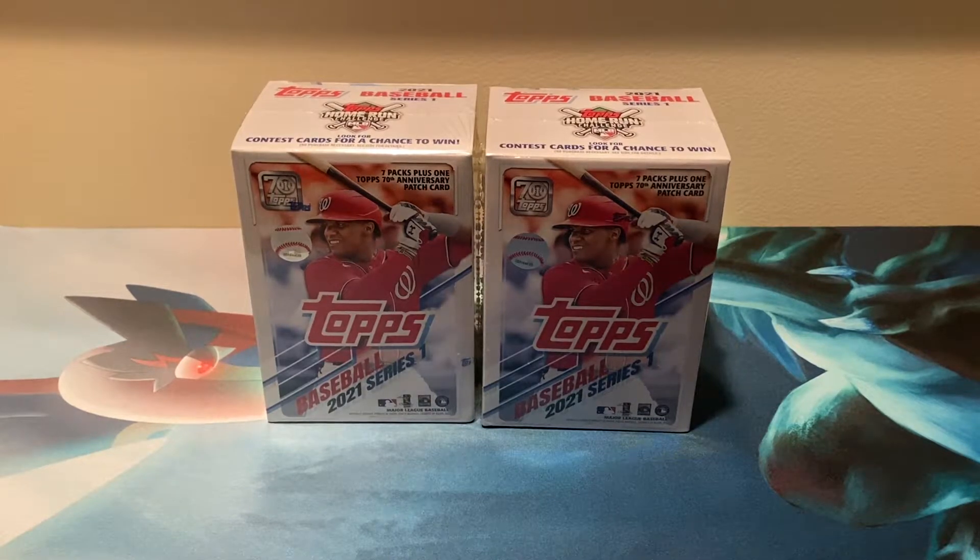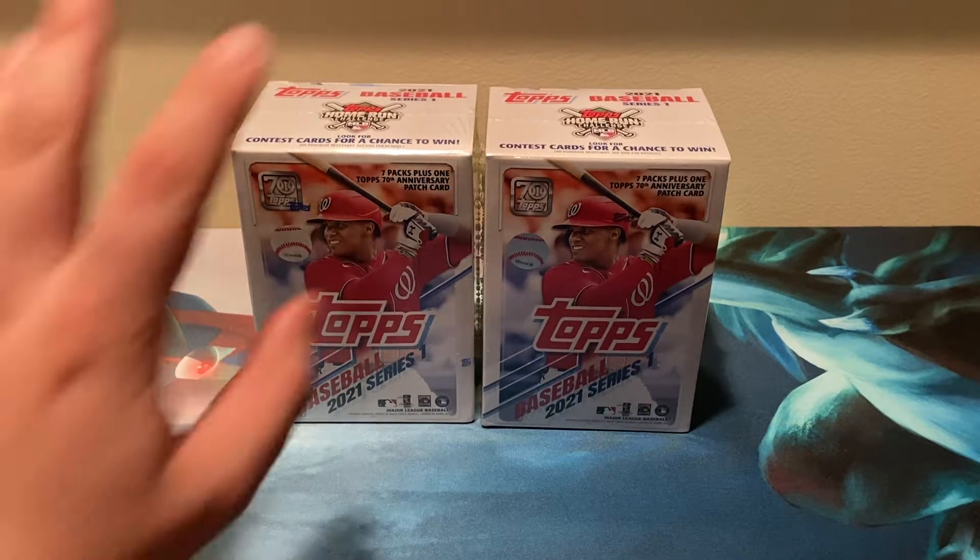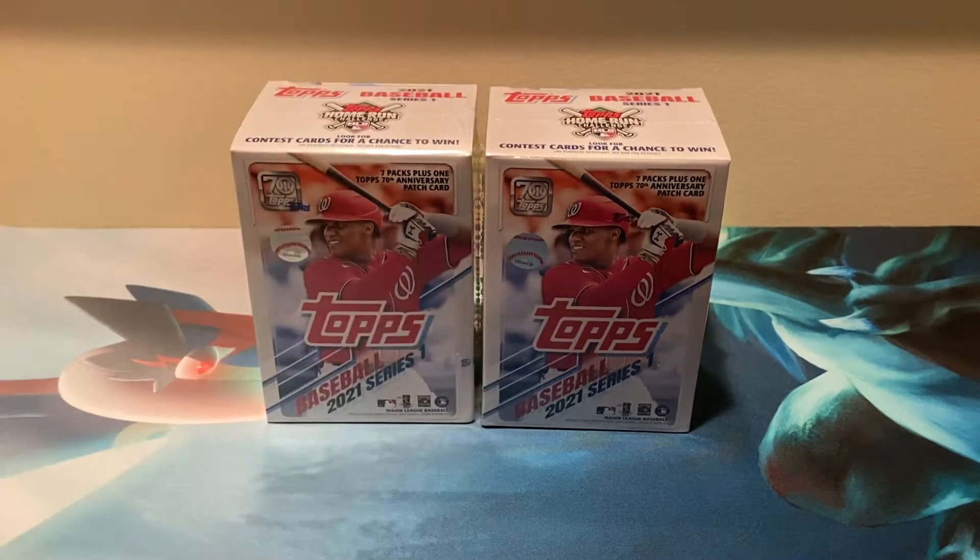What's up YouTube, my name's Chance, the channel is ChanceBishopsBreaks. If you guys don't follow me on Twitter, make sure you follow me — link is in the description down below — because we posted a picture where we got not just these two boxes right here, but two more blaster boxes and three of those Target Green Parallel 3 packs. So we have a bunch of 2021 Topps Series 1 content coming out on the channel, so definitely stay tuned for that. There will be a playlist for the next video.